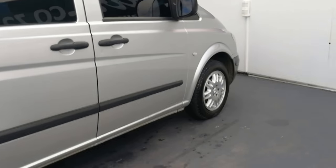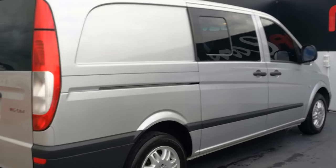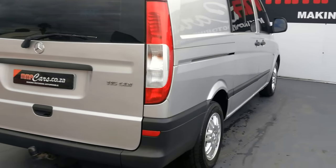All vehicles sold at MMA Cars, Pinetown, come with the AA Dekra Roadworthy Certificate. This is the Mercedes-Benz Vito 115 CDI Crew Bus.